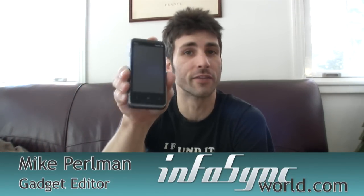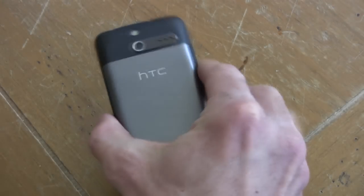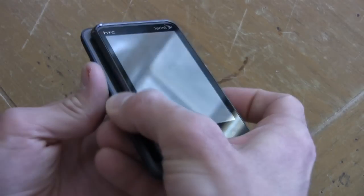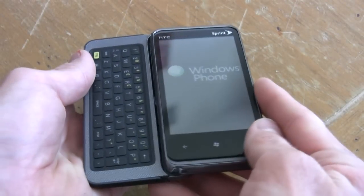Well, look what's just arrived. It's the HTC Arrive for Sprint, and this is Sprint's first Windows Phone 7 device. It joins the CDMA and EVDO networks, and this phone is a QWERTY slider, but it differs a bit from a phone like the LG Quantum.